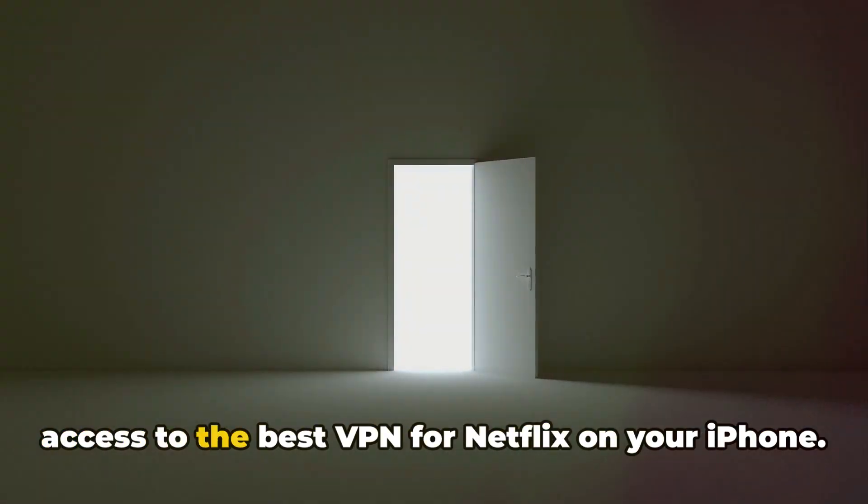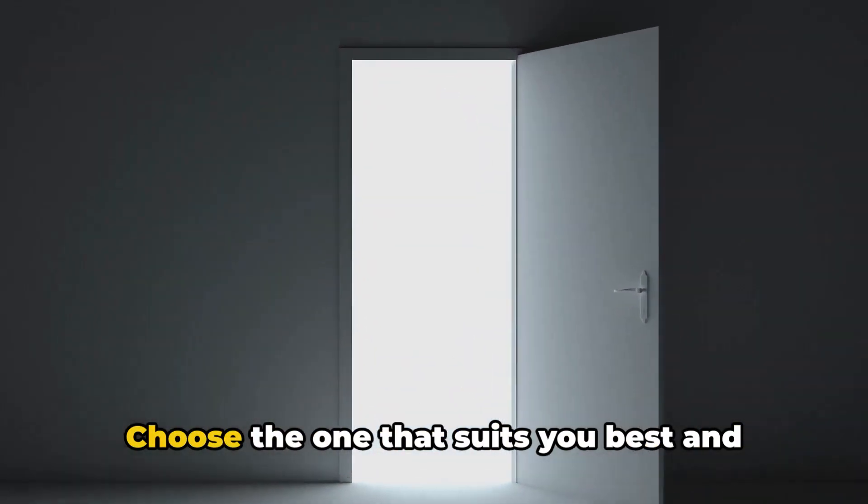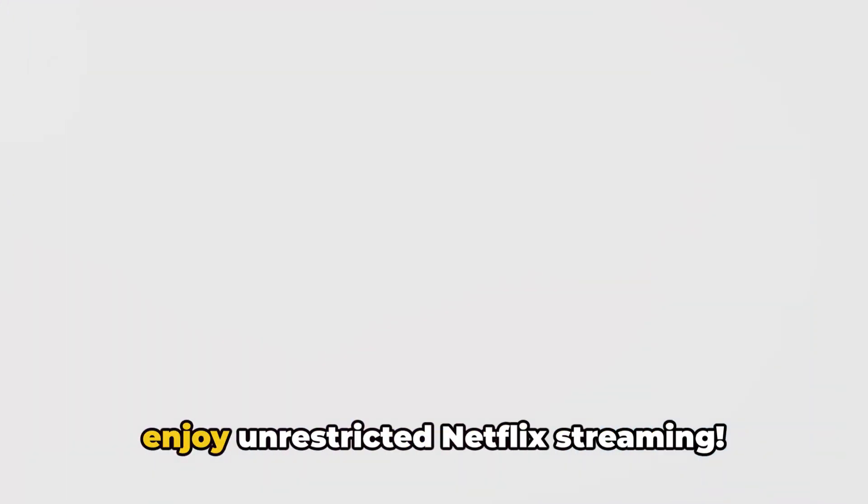Don't forget, these free trials are an unbeatable opportunity to test the waters. Click the link in the description to get access to the best VPN for Netflix on your iPhone. Choose the one that suits you best and enjoy unrestricted Netflix.